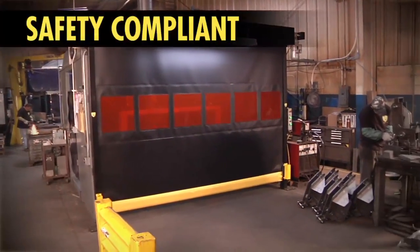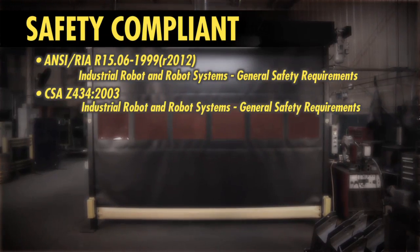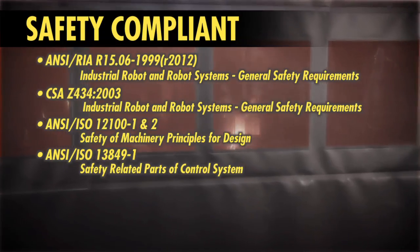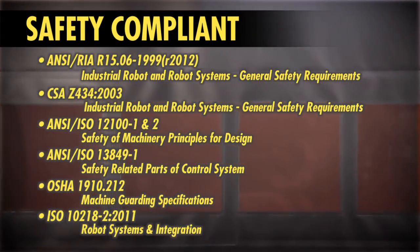Your safety personnel will be impressed by all the regulatory standards Guardian Defender can help you comply with — everything from the new European EN ISO specifications to existing ANSI RIA standards.